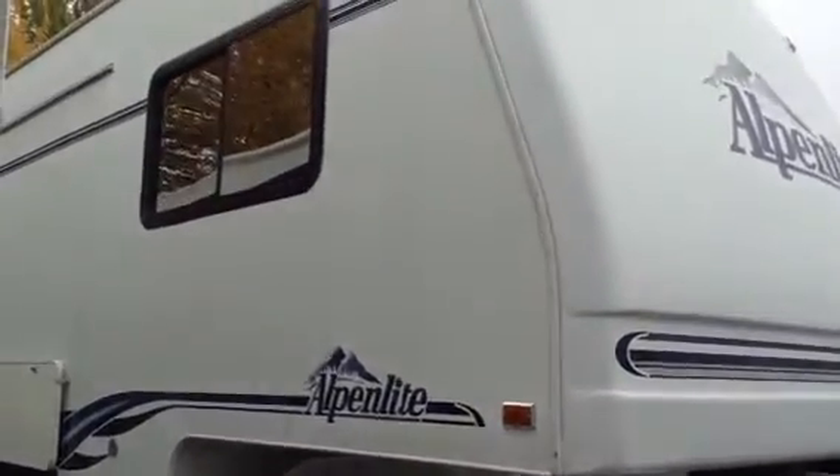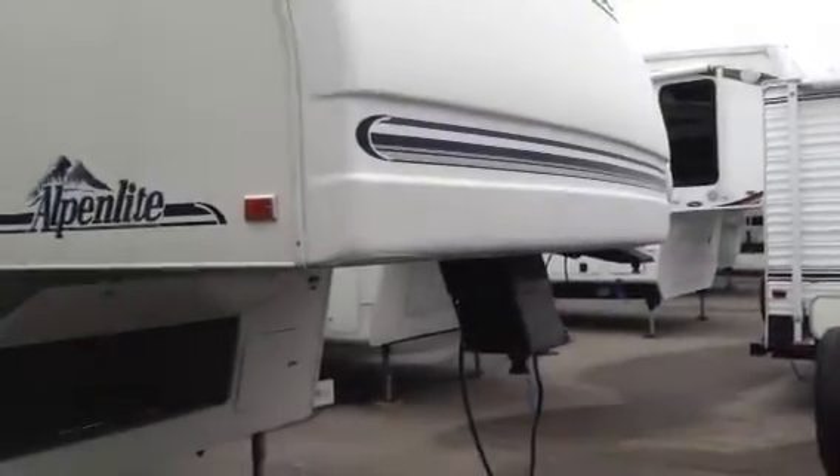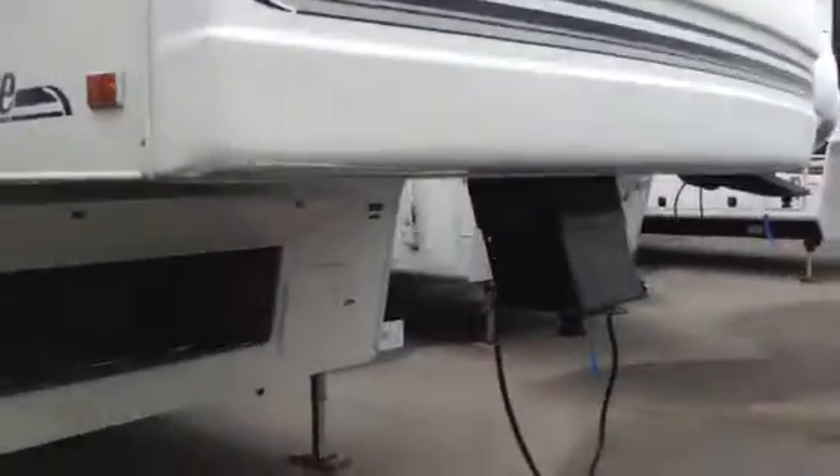Hi, my name is Loren Watson and we're here at Kelowna RVs in West Kelowna, BC. I'm going to do a quick walk around on this 1998 Alpenlite fifth wheel. It's a 34RK.